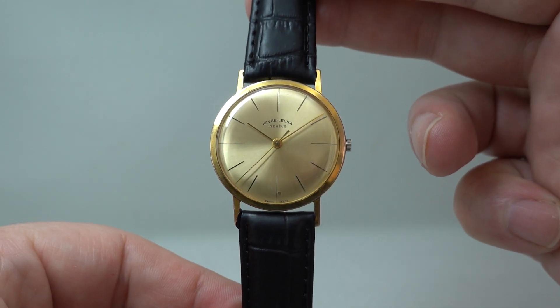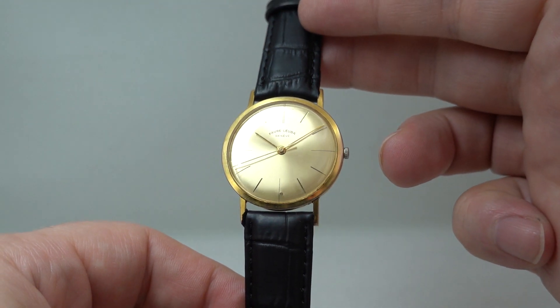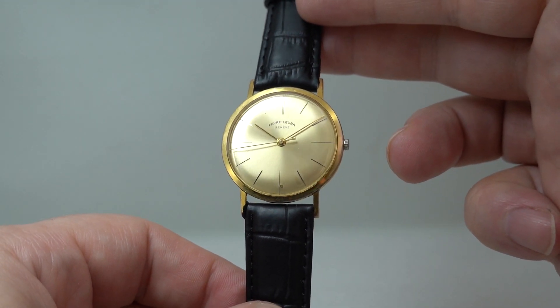Hello watch fans! Birth Year Watches here, and this time for you we have a circa 1963 Feva Louvre men's dress watch.